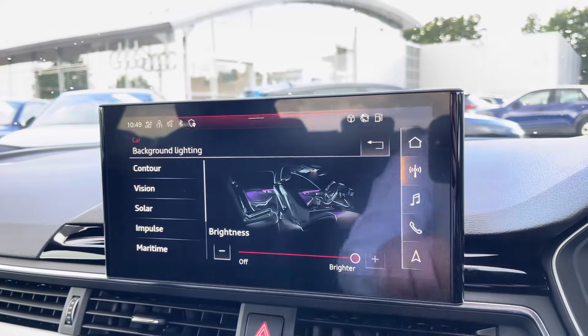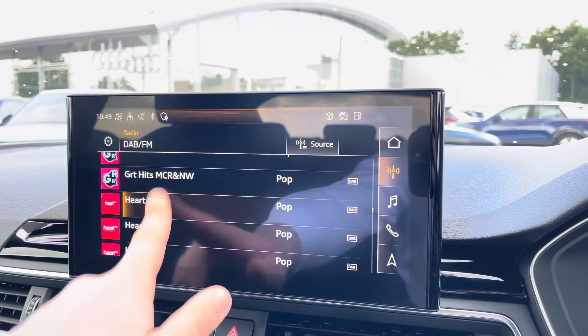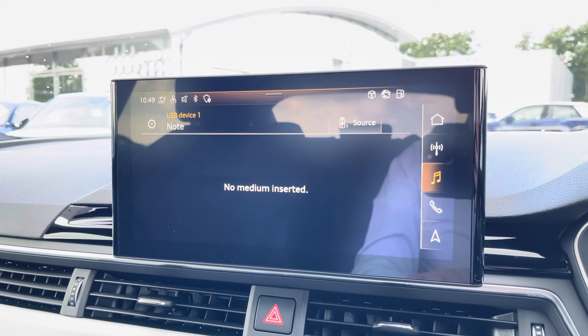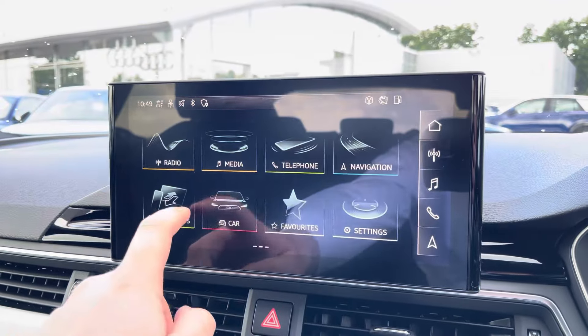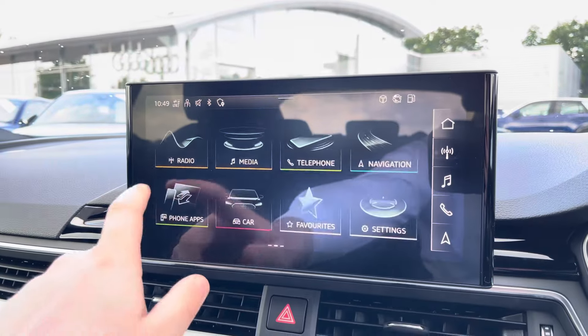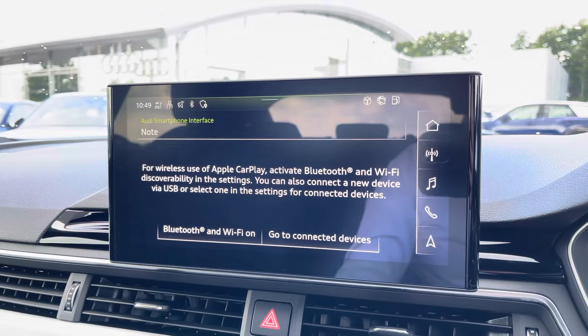We also have your DAB radio, meaning you can tune into your favourite radio stations, as well as external media outputs for your favourite songs on the go. We also have telephone connectivity for those hands-free calls, which also works alongside Apple CarPlay and Android Auto, allowing for a more connected drive.